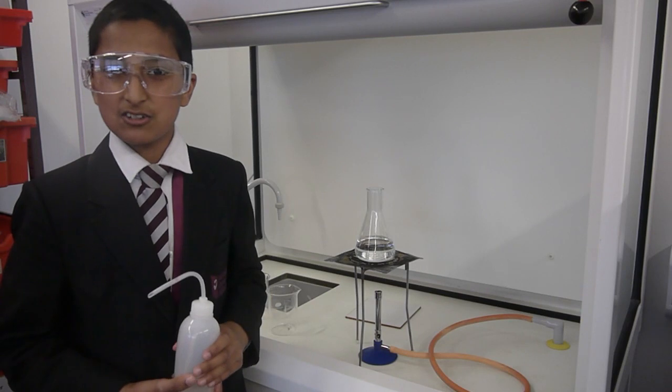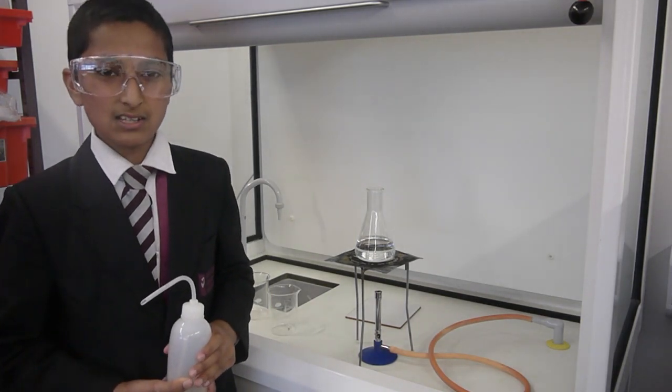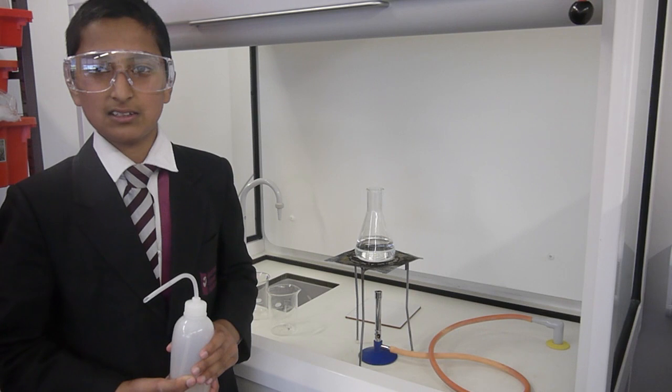Science at Beckford Upper Heaton is terrific. My favourite part of science is when we do chemical reactions in practicals.